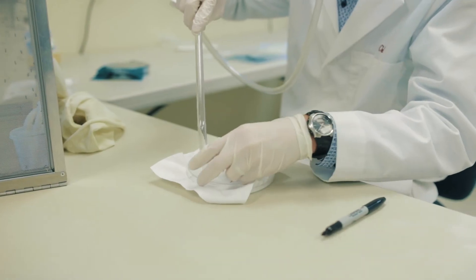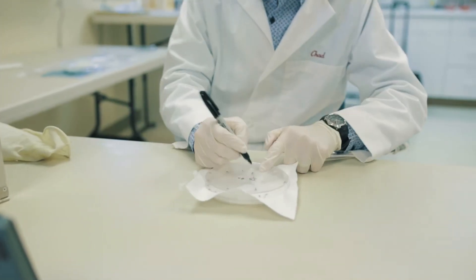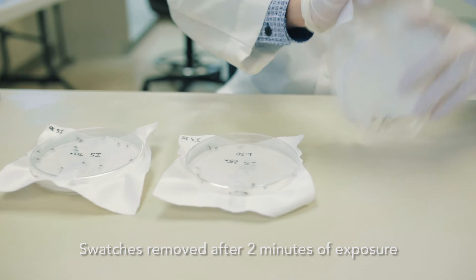A repellent treated textile sample is placed in an enclosed space containing insects for a specified time period, after which the sample is removed and the insect's reaction is documented.